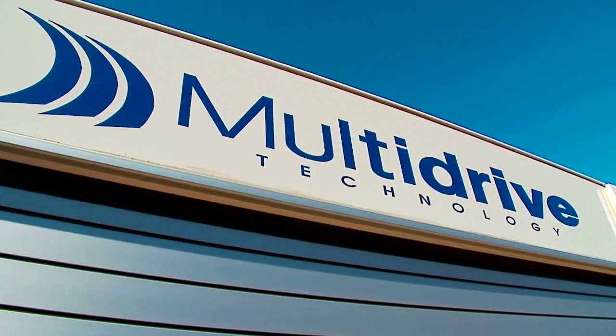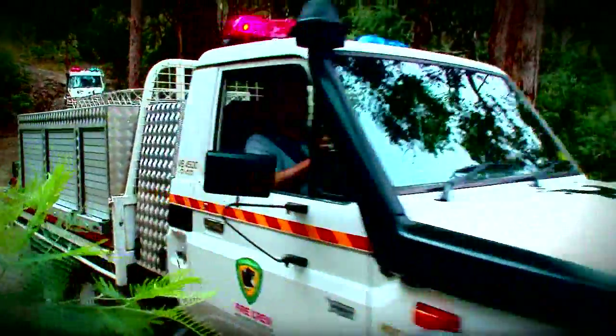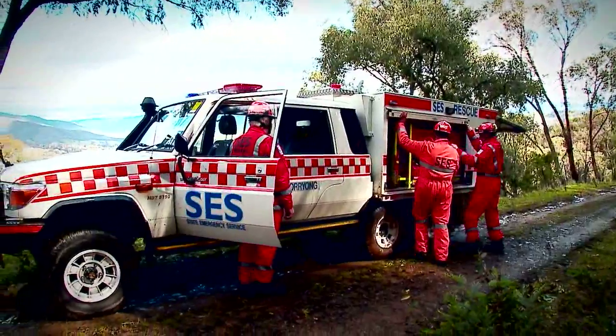Multi-Drive Technology has over 30 years experience producing high quality specialized vehicle solutions. Their latest offering is no exception.